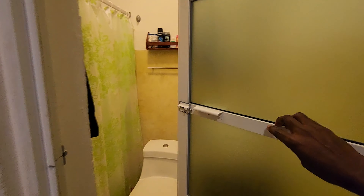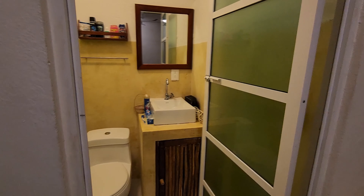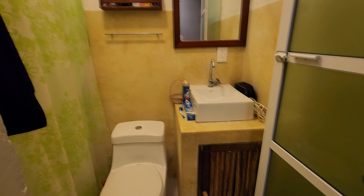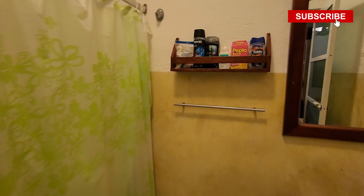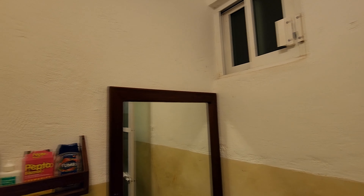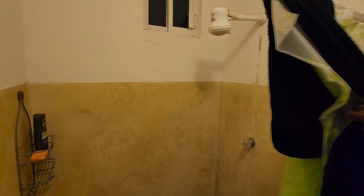And this is the bathroom. Inside the bathroom you've got your sink, your mirror, and a shelf where you can put your things. It comes with one window here and another window here. It's a pretty good size.